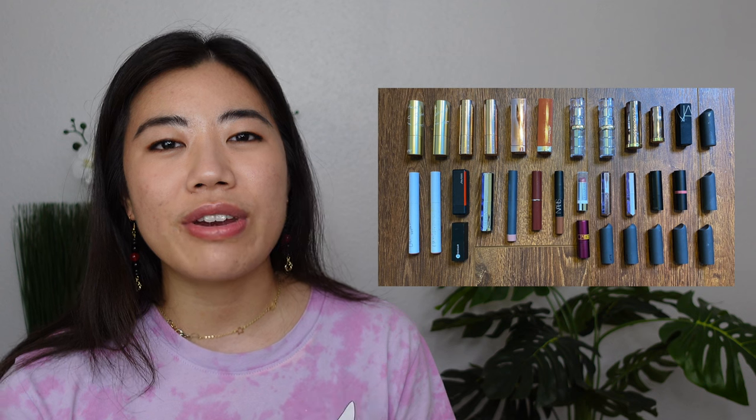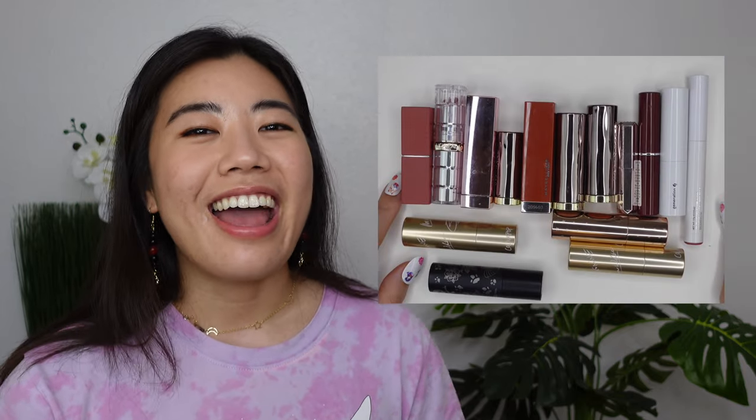Lastly I have three categories for lip products. First, bullet lipsticks — another category I dramatically dropped. In 2020 I had 33, in 2021 I brought that down to 15, and now I have nine. I'm not going to read them all out for the sake of time.